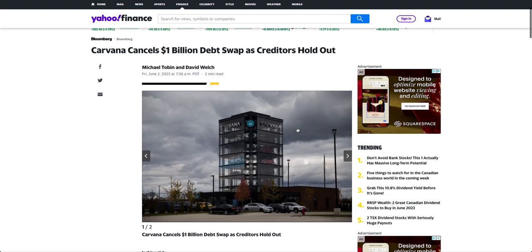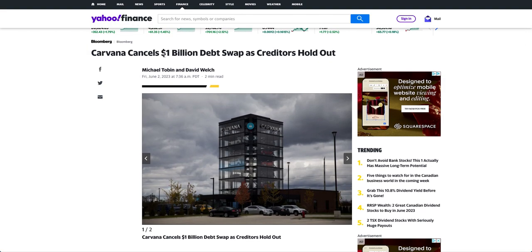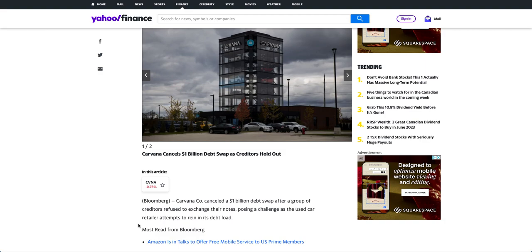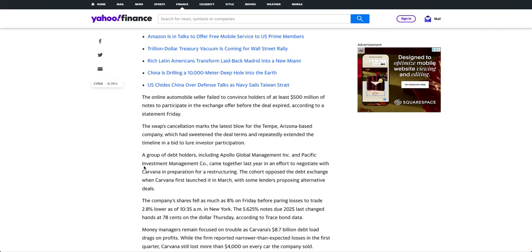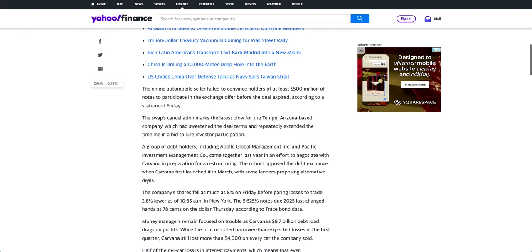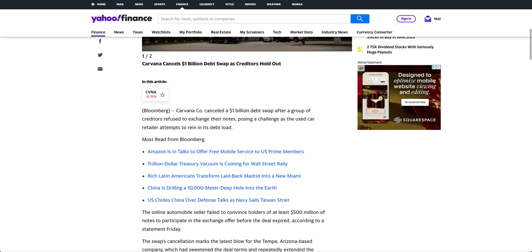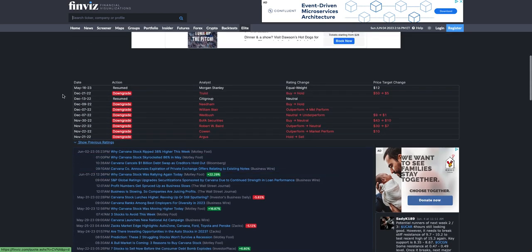A bit of news on Carvana: Carvana cancels a billion-dollar debt swap as creditors hold out — all in all negative news. The deal did not come through while they're struggling through the recession crisis, raising debt, and the business is not turning out profitable. The financial side of financing to buy a vehicle is also going through a liquidity crunch due to the Fed taking liquidity out of the market because of rising inflation. Last year you've seen a lot of downgrades — some analysts have even put the stock price down to a dollar.